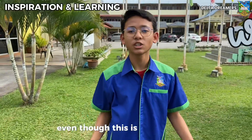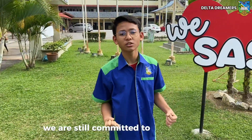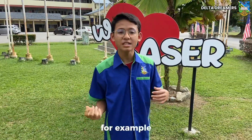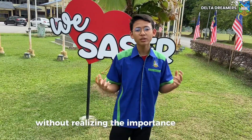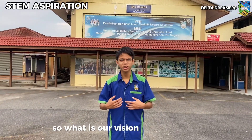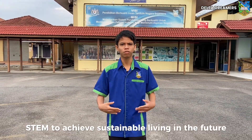Even though this is our first time joining an innovation competition, we are still committed to helping cleaners solve waste sorting and collect extra pocket money. For example, aluminium cans used by students are being thrown away without realizing the importance of waste management. Our vision by joining YIC is to harness the power of science, technology, engineering, and mathematics — STEM — to achieve sustainable living in the future.